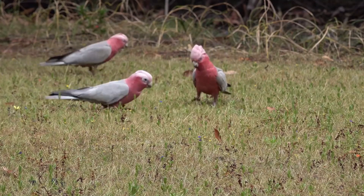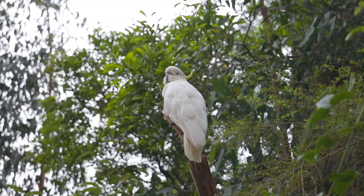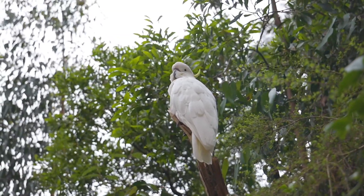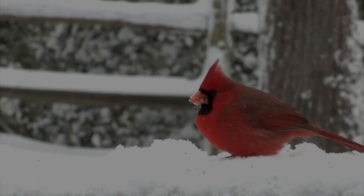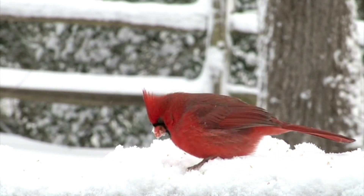Feeding challenges and adaptations. Cockatoos face various challenges when foraging, including competition for food, seasonal changes in food availability, and habitat loss. To overcome these challenges, they have developed several adaptations, such as a strong beak, zygodactyl feet, and the ability to travel long distances in search of food. In areas where natural food sources are scarce, cockatoos may supplement their diet with food scraps from human settlements.